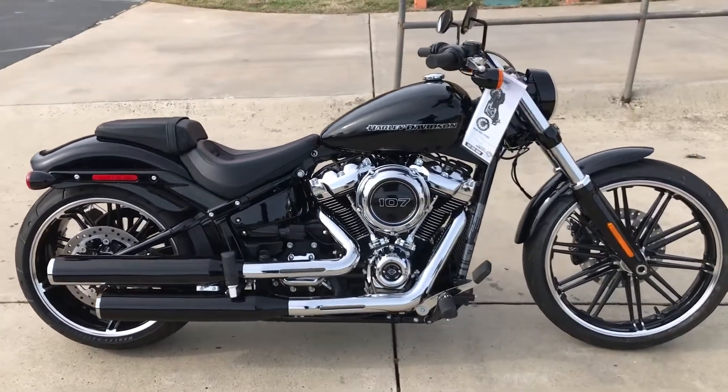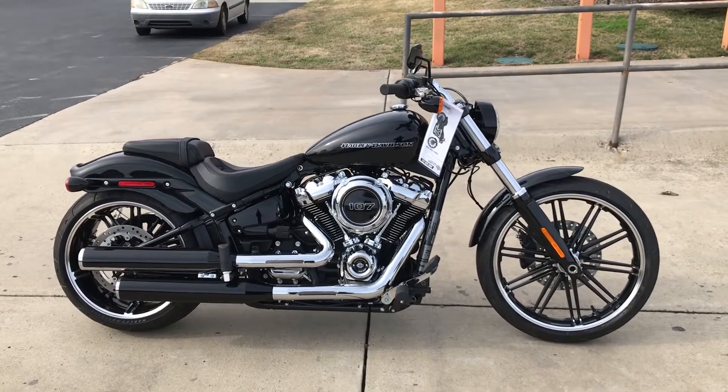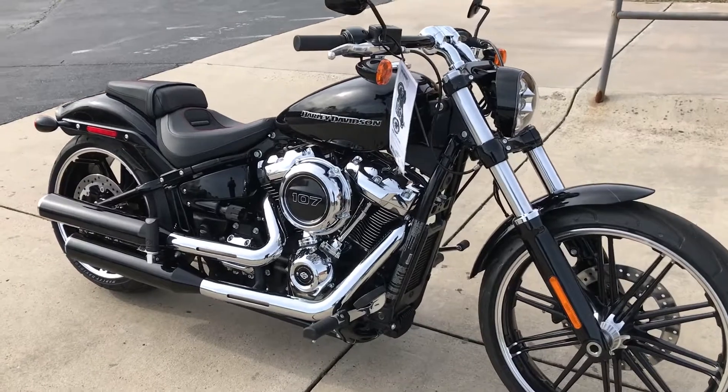Definitely a head turner, and with the new suspension technology and that new 107, it's a better ride than ever before. Come on down and take it for a demo ride right here at Cox's Harley-Davidson, where every day is demo day.